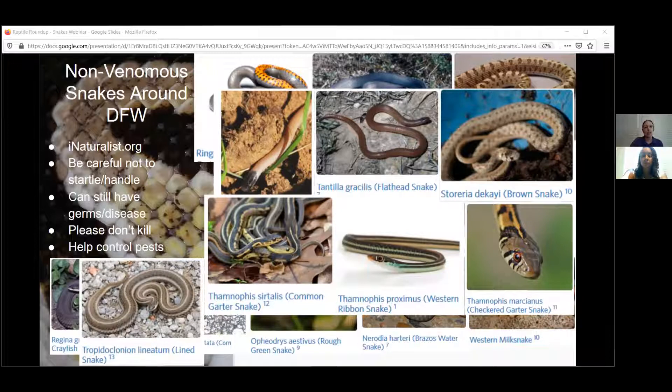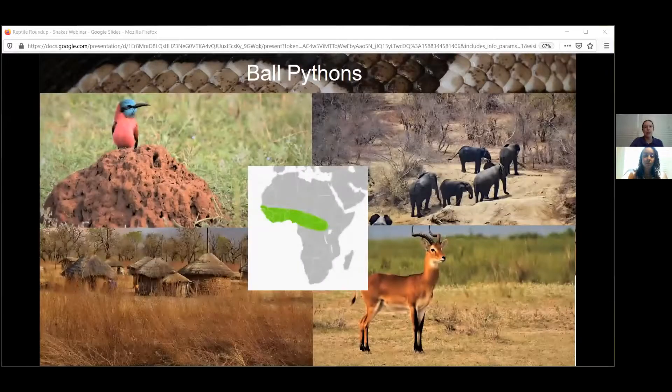Now we're going to talk today about ball pythons. I'm going to pull out Thelma in a minute — she's one of our two ball pythons, Thelma and Louise. Normally you would find them out in the wild in Africa, in the Central African Republic or West Sub-Saharan Africa. They prefer to be in the grasslands, so you're not going to find them in the jungle.